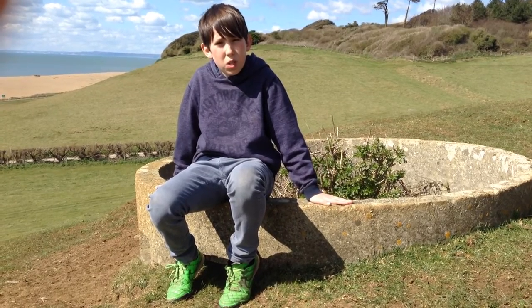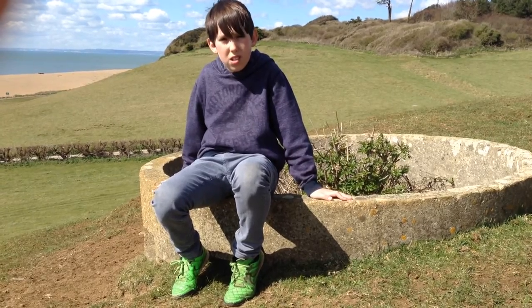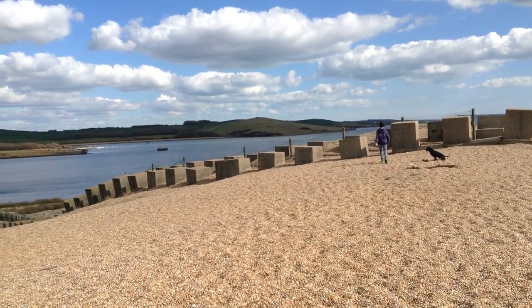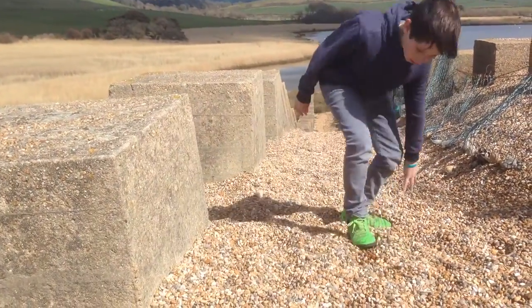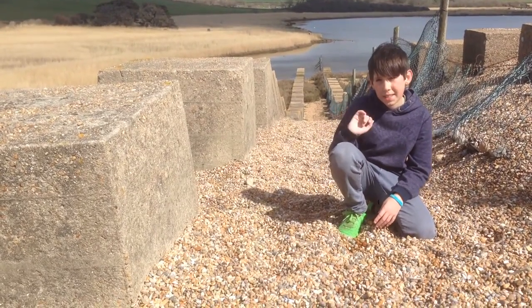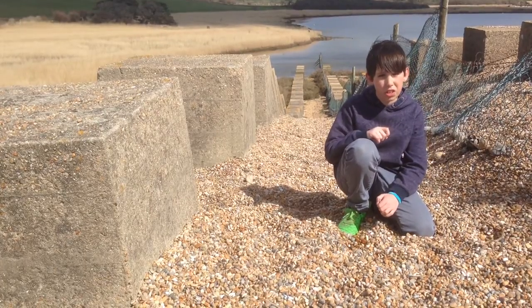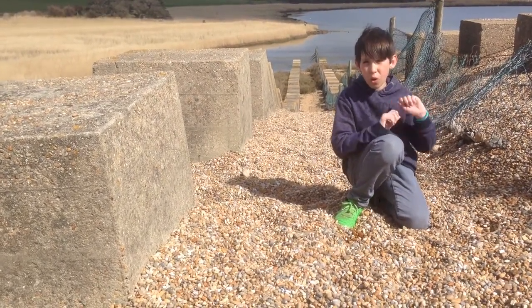Fortifications, like this concrete pillbox, were built along the beaches. They were manned by members of the Home Guard. These concrete structures are called Dragon's Teeth and they were used to stop enemy tanks coming up the beaches. For extra reinforcement, there would be long rows of barbed wire all along the beach.